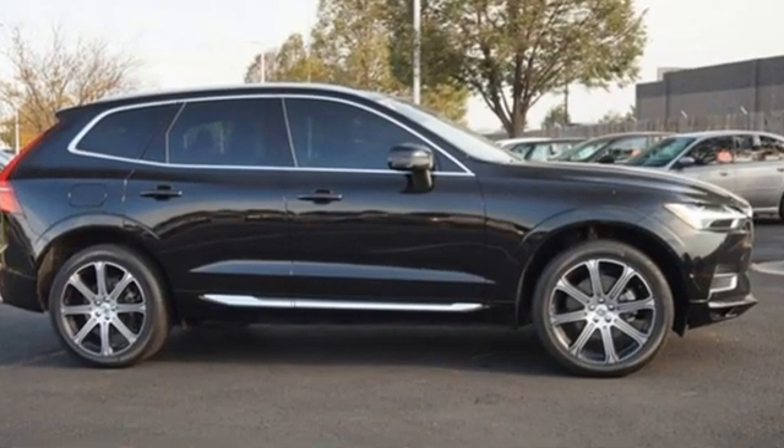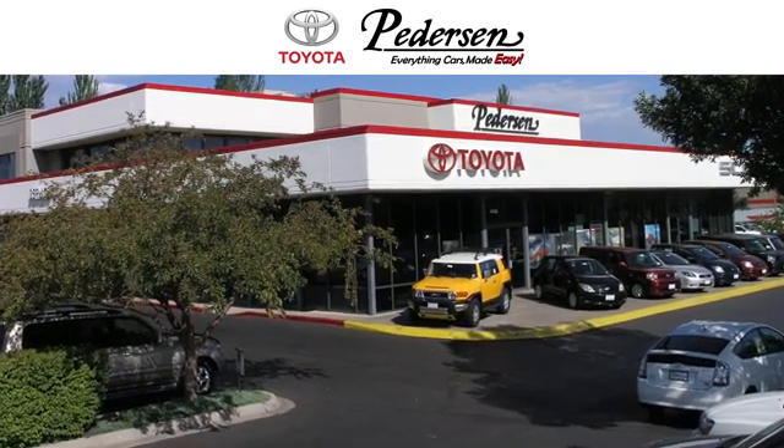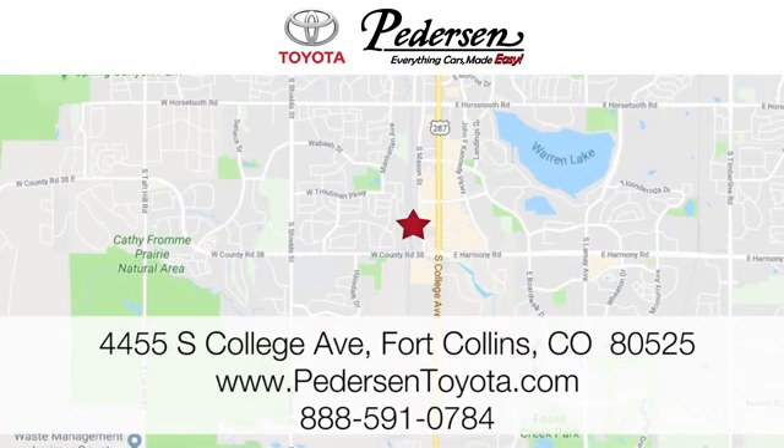You need to drive it to believe it. See it for yourself today. Call, click, or visit us today. We're conveniently located at 4455 South College Avenue in Fort Collins, Colorado, or online anytime at petersontoyota.com.